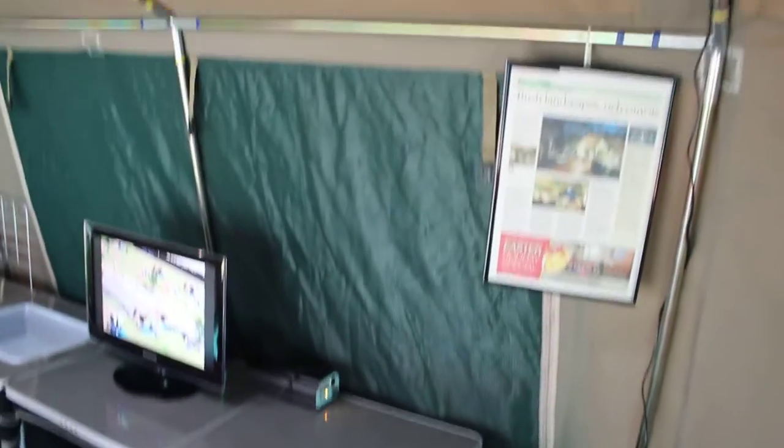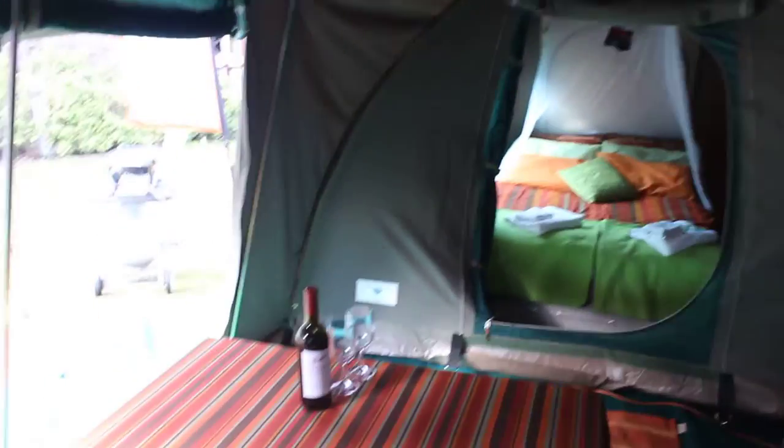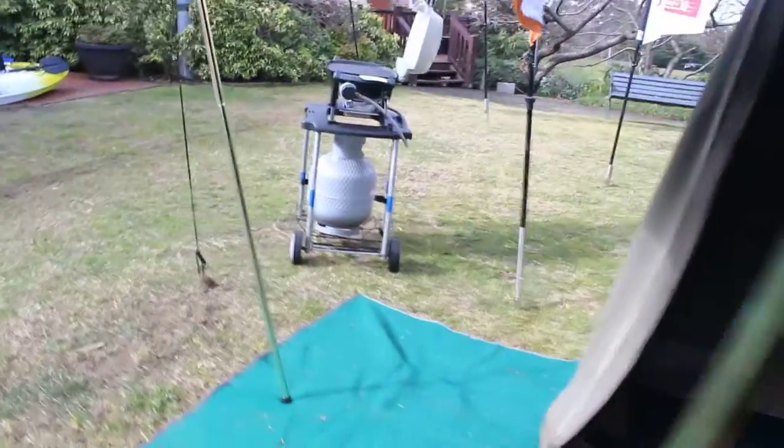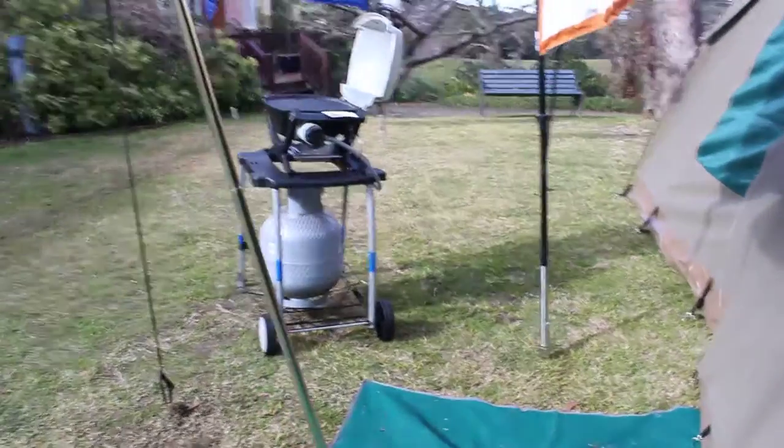This is a heavy grey Australian canvas tent. Very solid, stable structure. Plenty of room, plenty of comfort. Perfect for the glamorous, luxurious camping holiday.